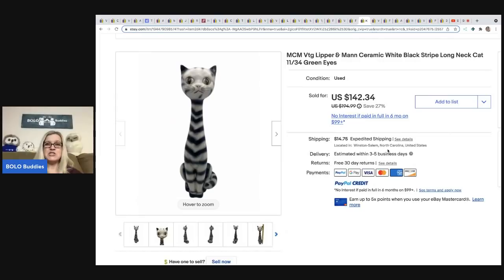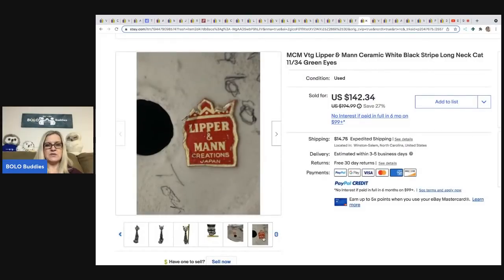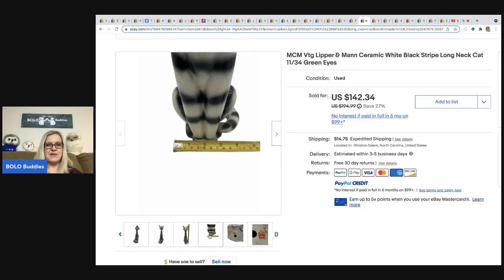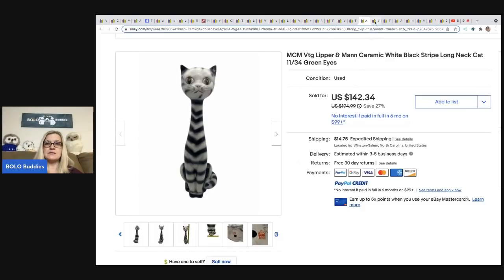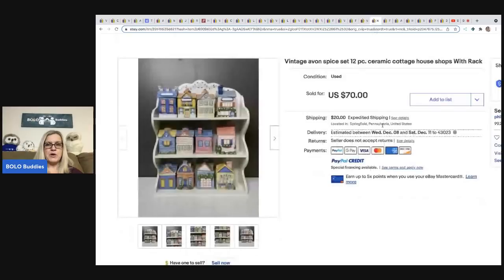The next item is by Neat Finds by Naomi — it's an MCM vintage Lipper and Mann ceramic white and black striped cat. I believe Mindful Recycle also recently sold something Lipper and Mann, so that must be a good brand to source for. This is made in Japan — I love made-in-Japan items, they're so unique. She got this at an auction for $8 and sold it for $142.34, and it sold in three months.